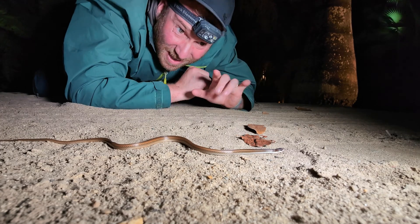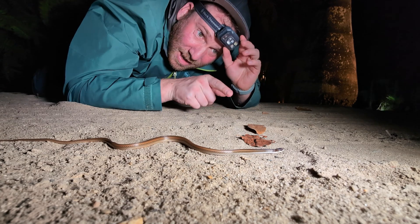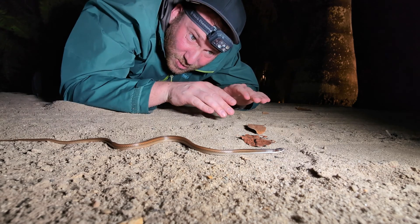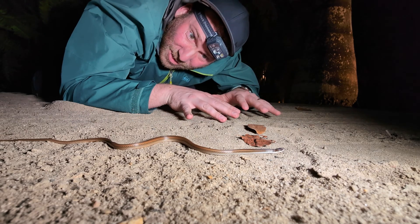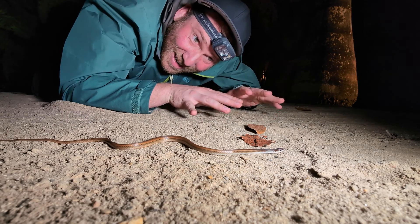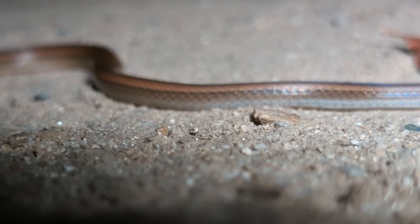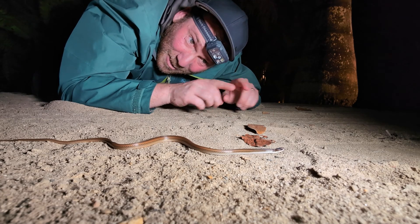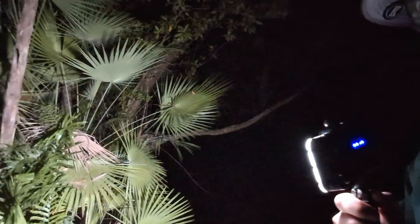We are now on the coast of Belize — it's very sandy and we're in the mangrove forest. This is our first snake found out here, and it has a lovely glossy color to it. This is a black-striped snake — this is a lifer for me, very exciting. He was just chilling on the side of the road in the sand.